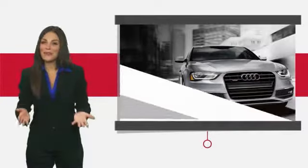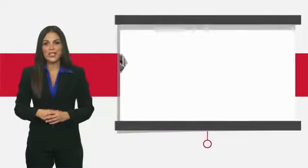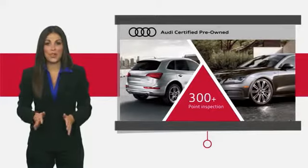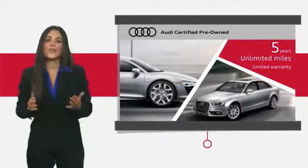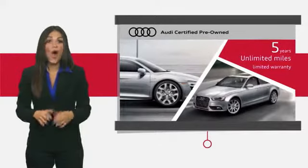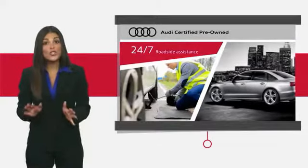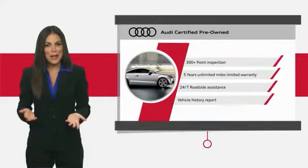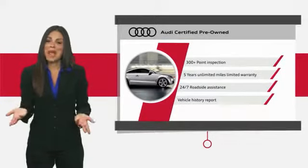There are plenty of reasons the Audi certified inspection is the industry's most rigorous. No other manufacturer puts their certified cars through a tougher examination. All certified cars are also backed by first-rate service and support. Audi certified cars: performance and peace of mind.